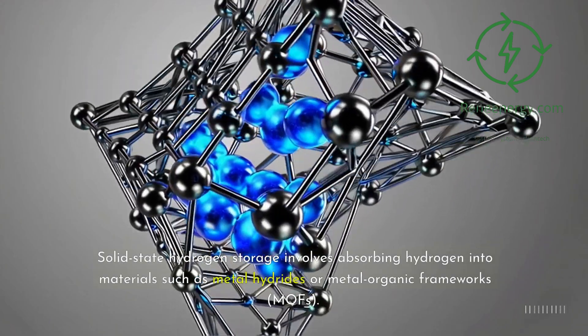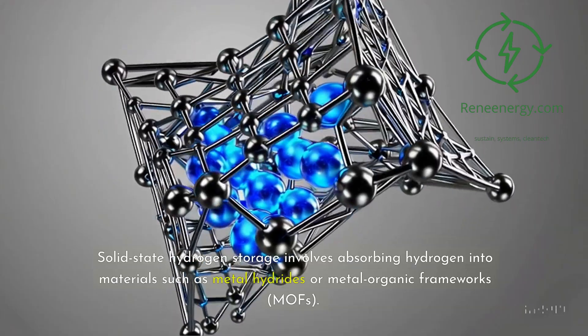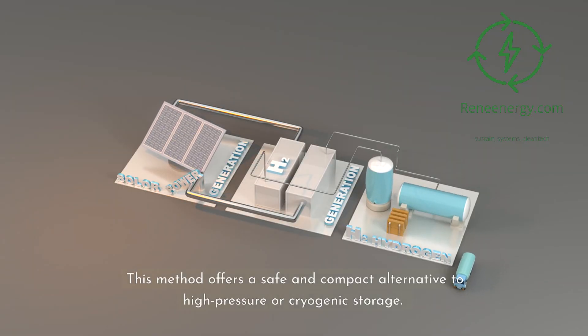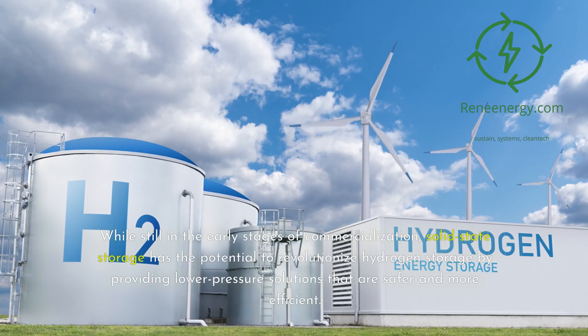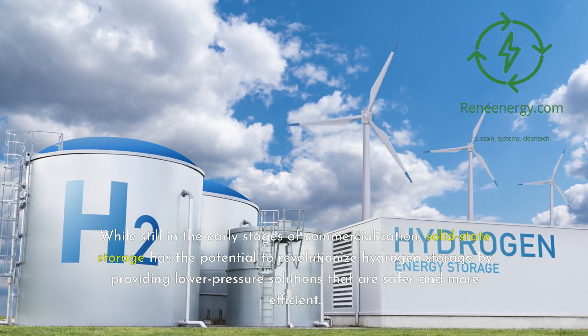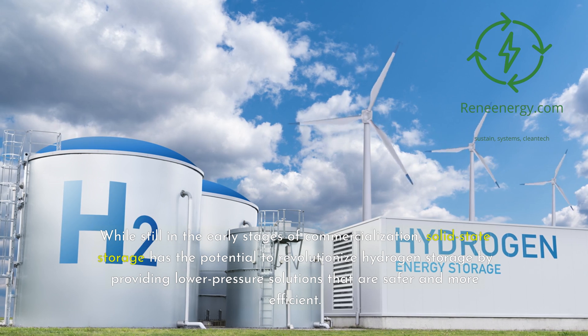Solid-state hydrogen storage involves absorbing hydrogen into materials such as metal hydrides or metal organic frameworks (MOFs). This method offers a safe and compact alternative to high-pressure or cryogenic storage. While still in the early stages of commercialization, solid-state storage has the potential to revolutionize hydrogen storage by providing lower-pressure solutions that are safer and more efficient.